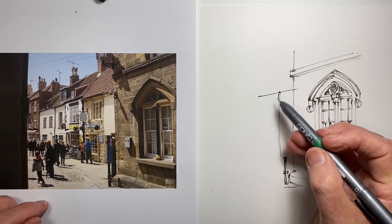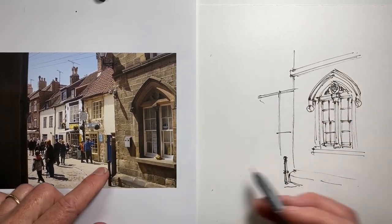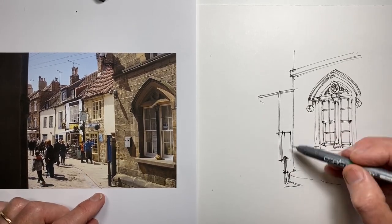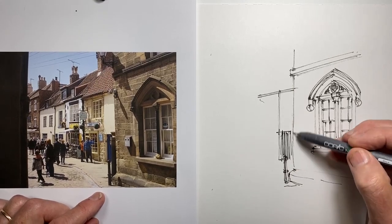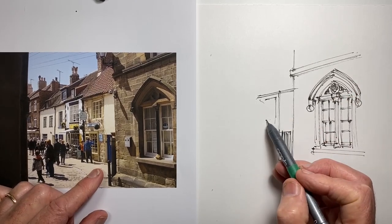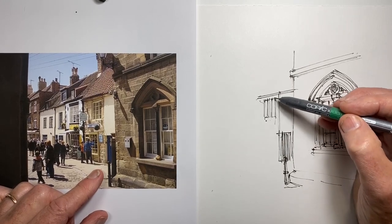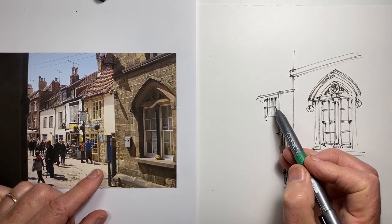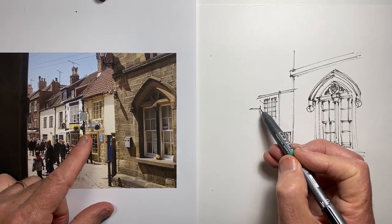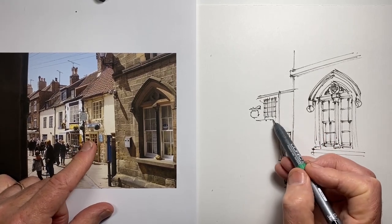Now I've switched to my 0.3 millimetre fine liner, and I'm referencing off this first right-hand side building, which was another good reason to take a bit of care with it — because in effect, it's my ruler for alignment as I move to the left. I'm drawing pretty quickly, not taking that second and third alignment check look that I normally take. In almost all cases I'm doing one measurement across, aligning it with where that detail is against the window on the right, and then committing to it.